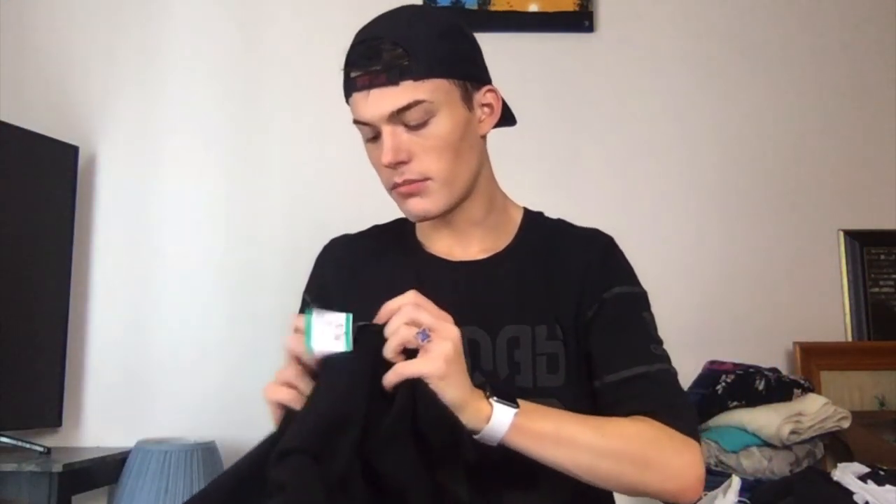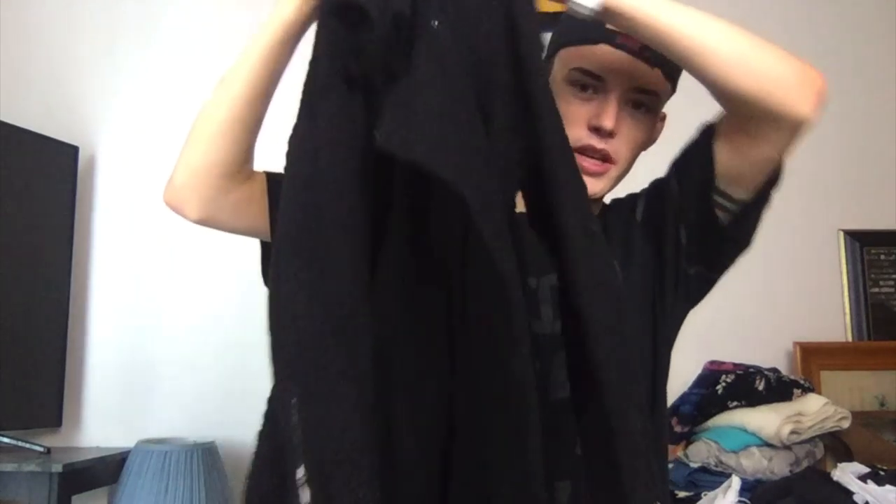This is from Savers and this was four bucks — Eileen Fisher medium. I'm not huge on picking up Eileen Fisher, but for four bucks for a coat, I thought sure. It's like this textured material, I don't really know what to call it.